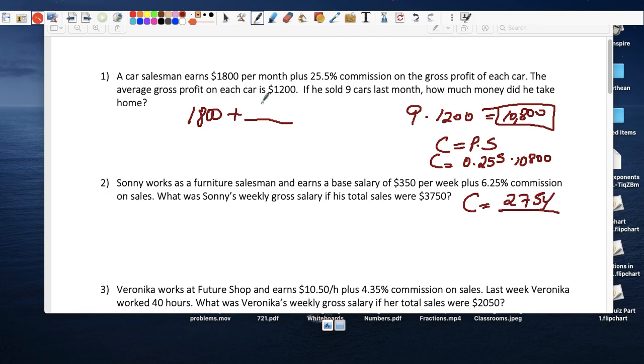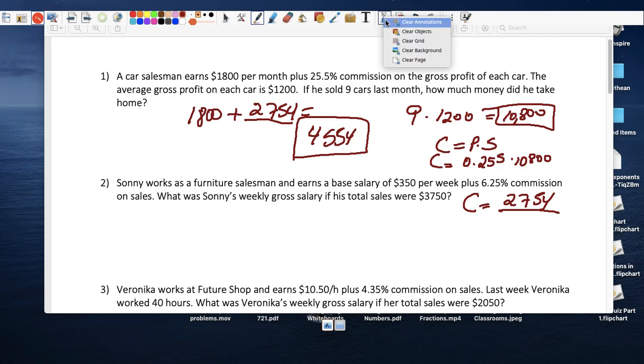If we take that and add it to his base pay, we can finally figure out how much he takes home. Adding $2,754 to $1,800, you get $4,554. That's before they take out federal taxes, state tax, city tax — if you live in the boroughs — Medicare, and Social Security, which is quite a lot.